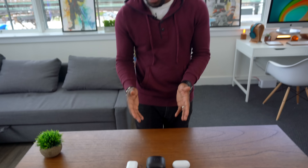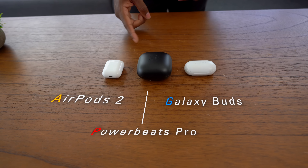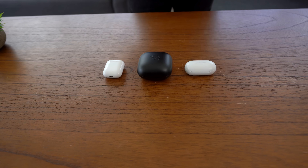What's going on guys? It's your average consumer, and you knew this was going to happen. Today we've got a showdown of the three most talked about wireless earbuds right now: the Powerbeats Pro, the AirPods 2, and the Galaxy Buds. We are going to cover everything you need to know so you can pick the right one. So the first thing we're going to talk about is the designs.